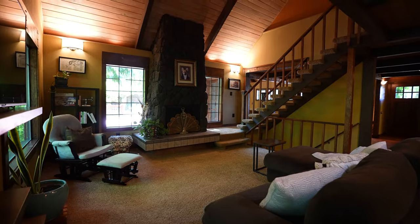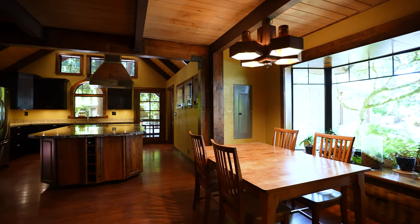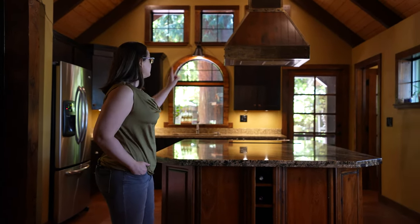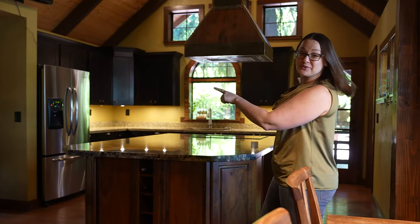With a bedroom on each of the three floors and two distinct living areas, the house provides that separation of spaces that our modern lives demand. Check out this stunning kitchen. The slab on the island is a single piece and this steel range hood is completely custom. Take your food to the dining nook or directly outside through either door.